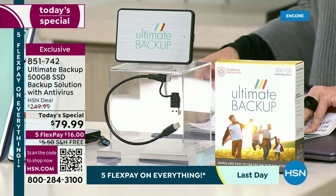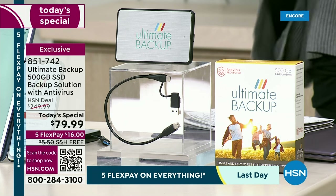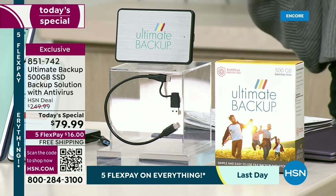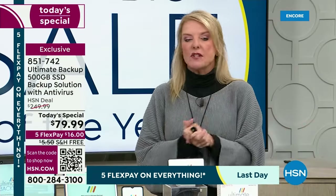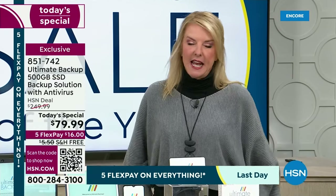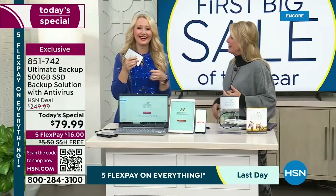It is the lowest price we've ever offered for the 500-gigabyte — it's the one everybody wants because it's so huge and it's the best deal we've ever offered. Our five flex continues through the end of today, so you can get this home for $16, and it's free shipping and handling. I'm going to get Lori Leland out here right now because we've got to jump into what it is, how it works, and what happens with it.